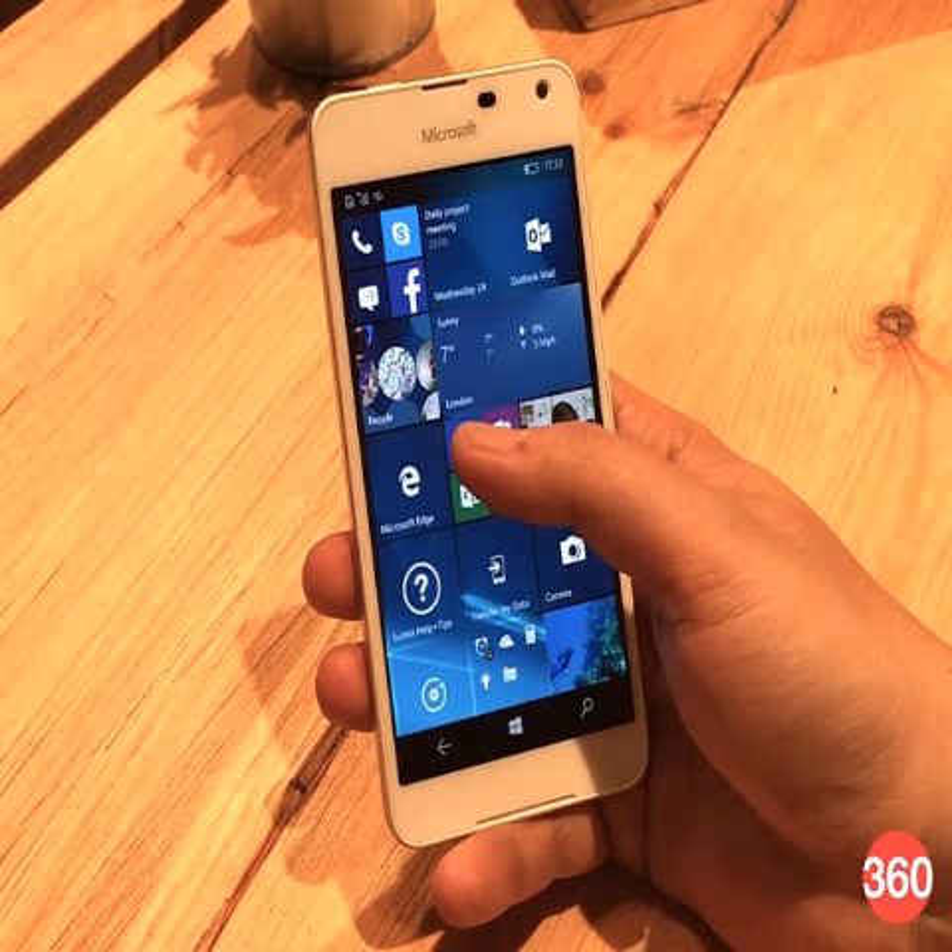The Microsoft Lumia 650 was originally unveiled in February, when Microsoft said the smartphone strikes the perfect balance between work and personal needs. It is the most recent Lumia to be launched, and is among a handful of smartphones that Microsoft has launched in the past one and a half years.